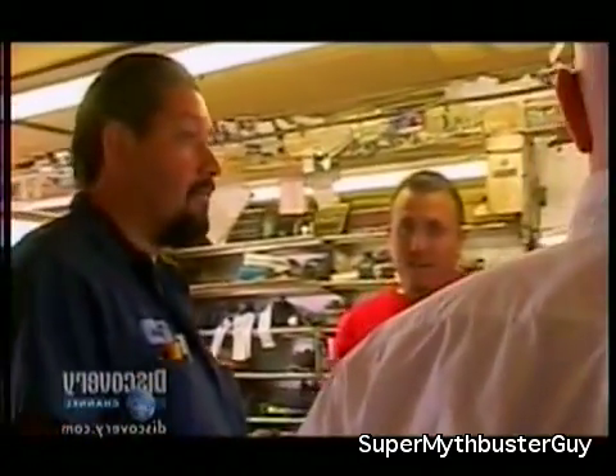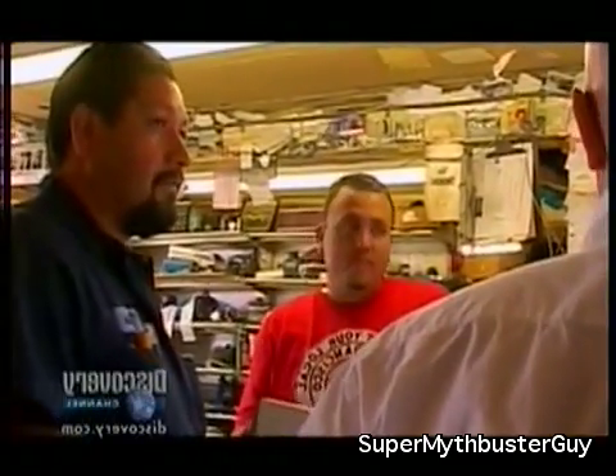You want a Thunderbird? Well, it's got to be cheap. $750? That's very plausible.